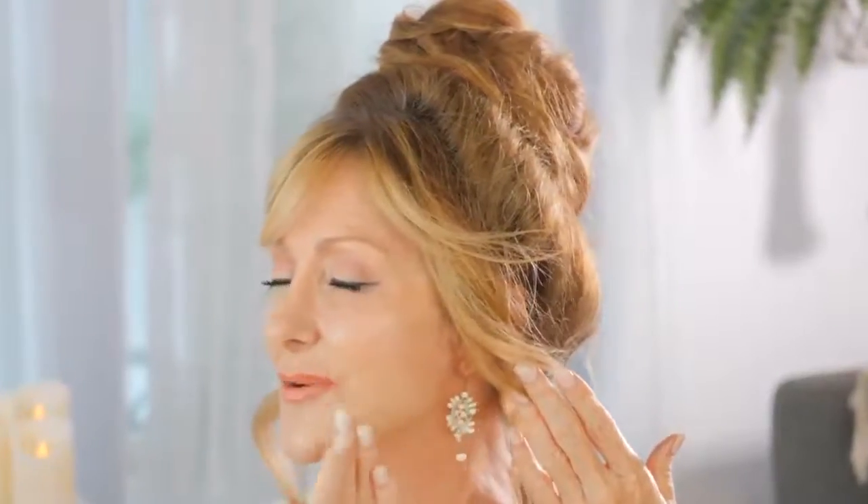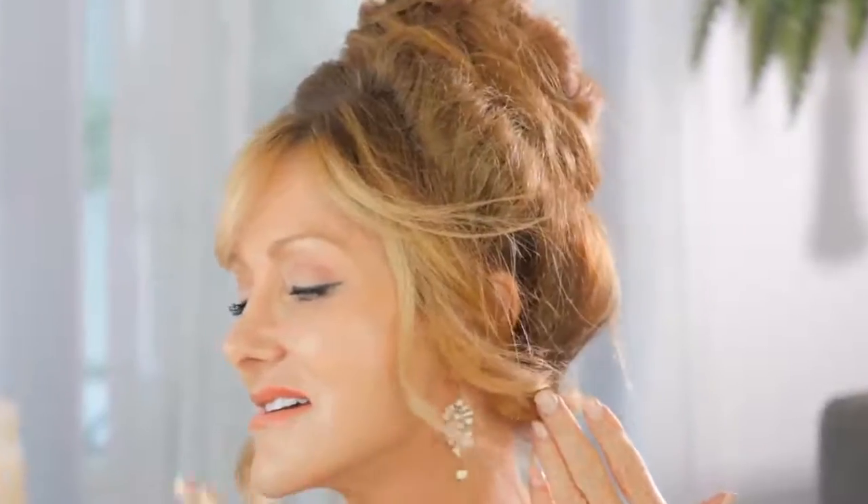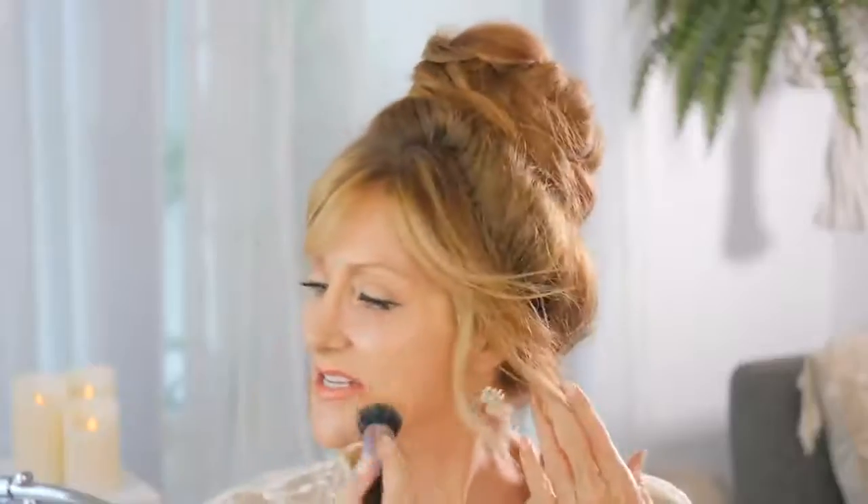The next big mistake with mature skin is not buffing your foundation into your neck area. It doesn't look nice and I see it so often. If you put your foundation on and don't blend it in here, you're going to get a line and it looks terrible. Always make sure every single time that you bring your foundation down your neck, because your neck and your face need to be one. We don't want two separate shapes — blend it all in every single time.